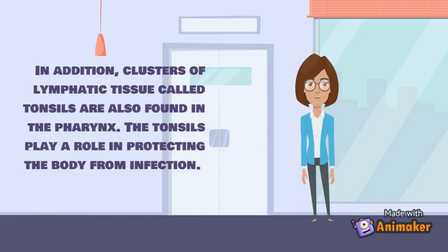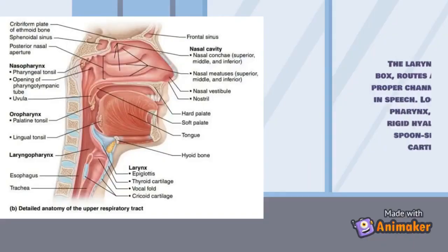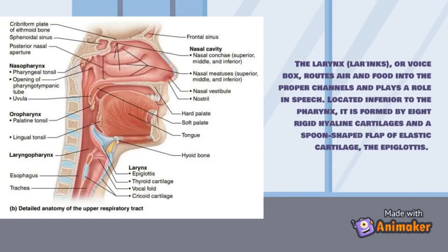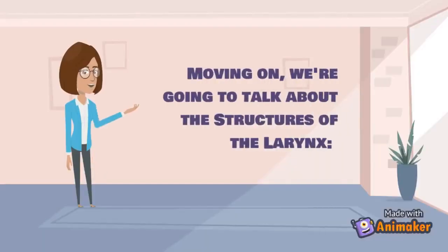Our next topic is the larynx. The larynx or voice box routes air and food into proper channels and plays a role in speech. Located inferior to the pharynx, it is formed by eight rigid hyaline cartilages and a spoon-shaped flap of elastic cartilage called the epiglottis.